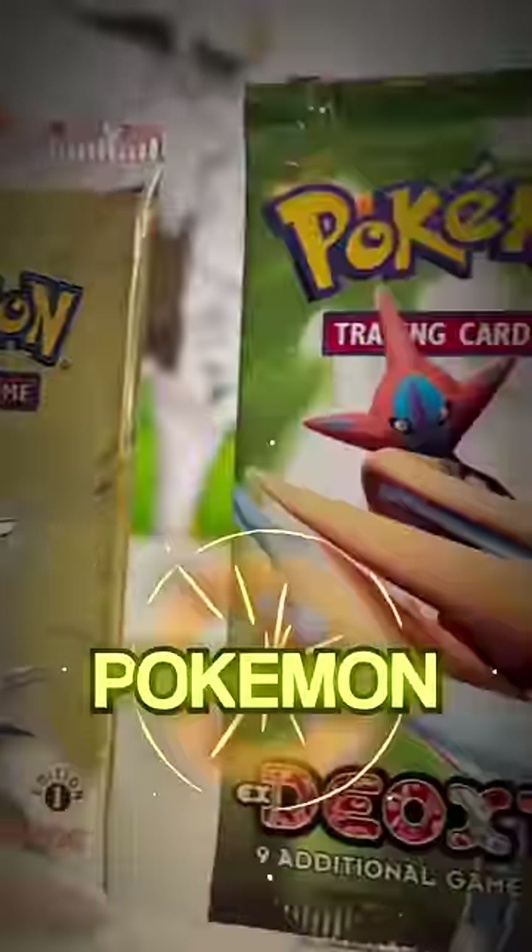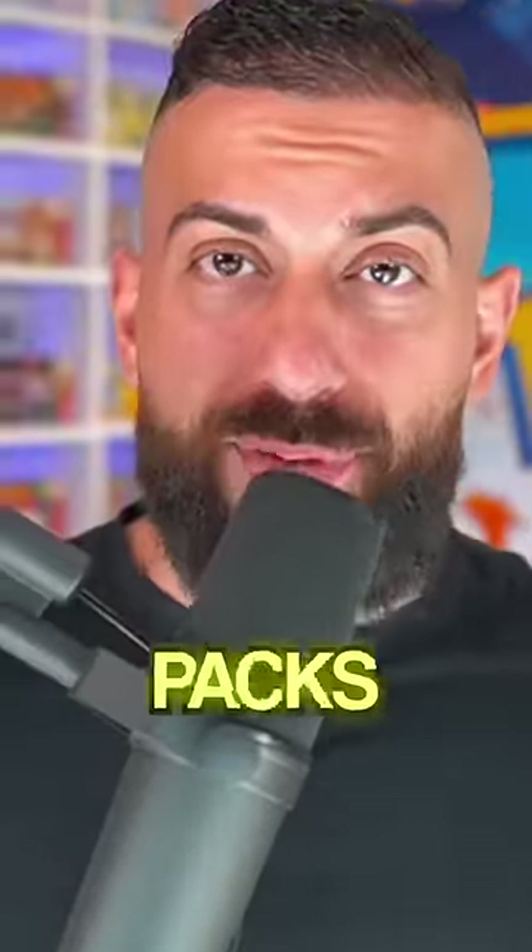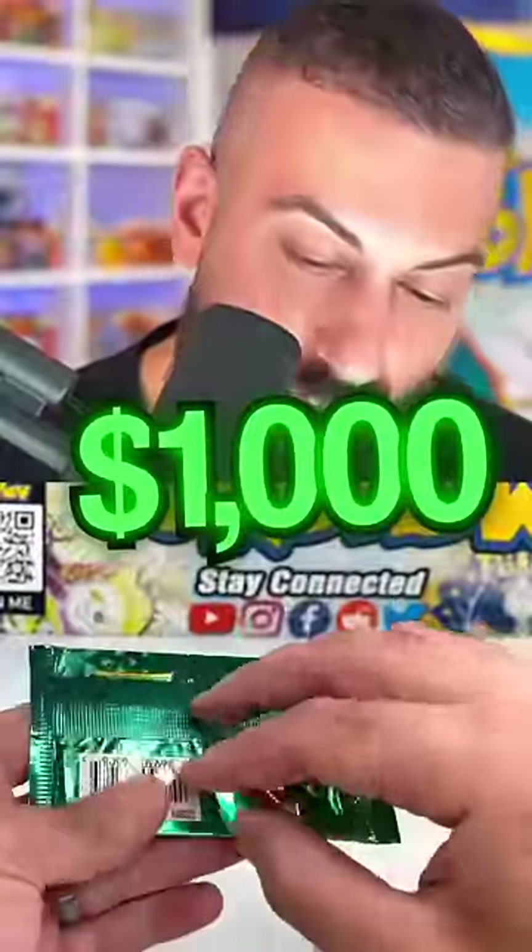I opened three of some of the rarest Pokemon booster packs ever made, but the crazy thing is it's what came out of the $15 warm-up pack that truly shocked me. But let's start with the rarest packs first. We started off with a $1,000 Sky Ridge booster pack, and this is what happened.